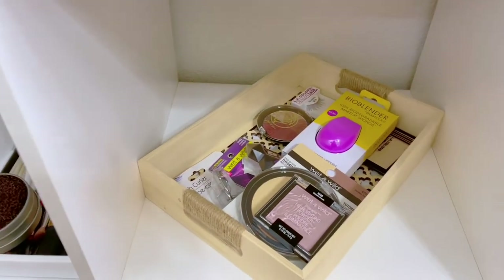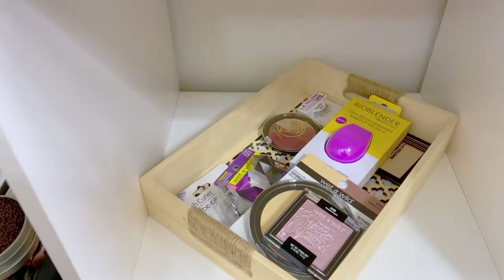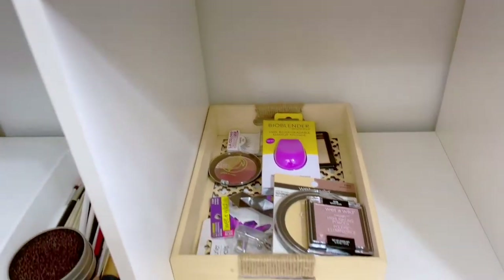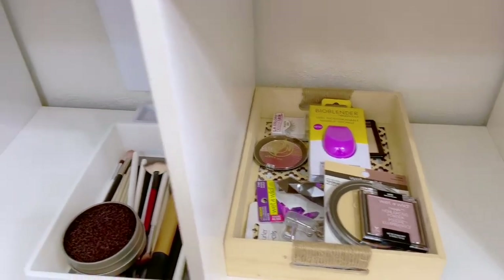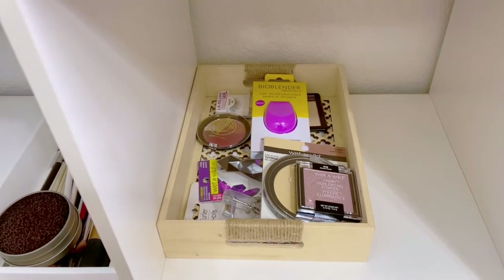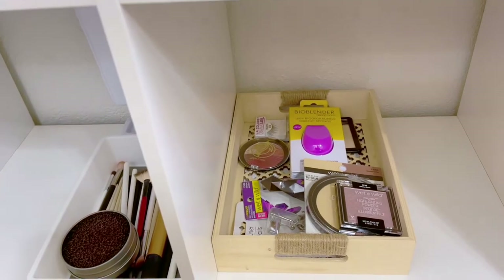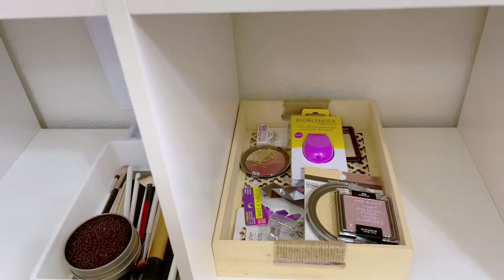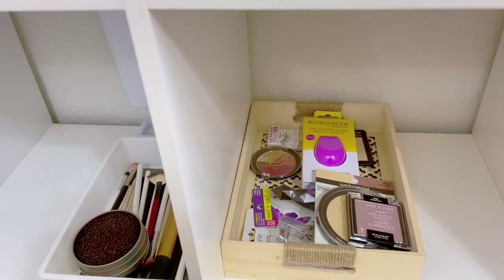Next I have this cute little wooden bin, and this is for new makeup or products I need to film with. Anything I buy that is newer goes in this area so I know I haven't filmed with it yet and need to create a look. If it overflows I'll add more space nearby, but I need a designated spot so I remember to use new makeup and create videos trying it out.